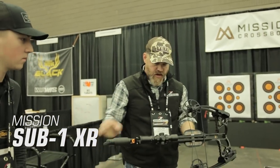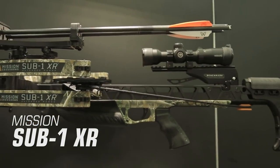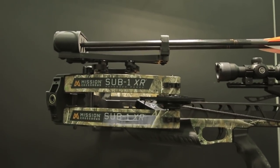The Sub-1 XR is 30.5 inches in length, weighs 7.6 pounds, and sends arrows at speeds of up to 410 feet per second. The Sub-1 XR sells for $1,699.99.